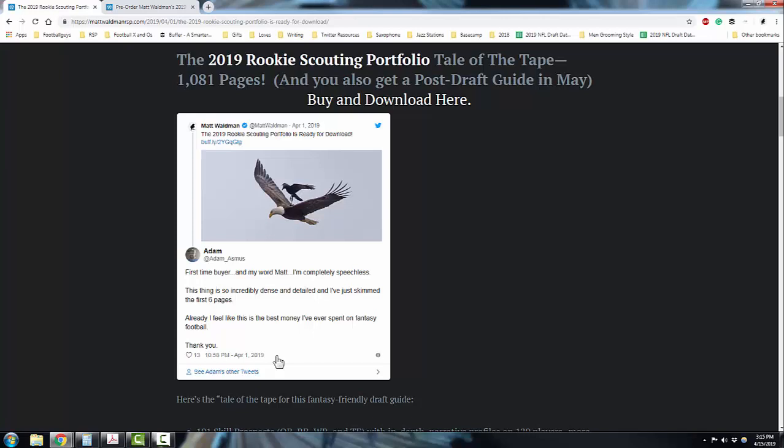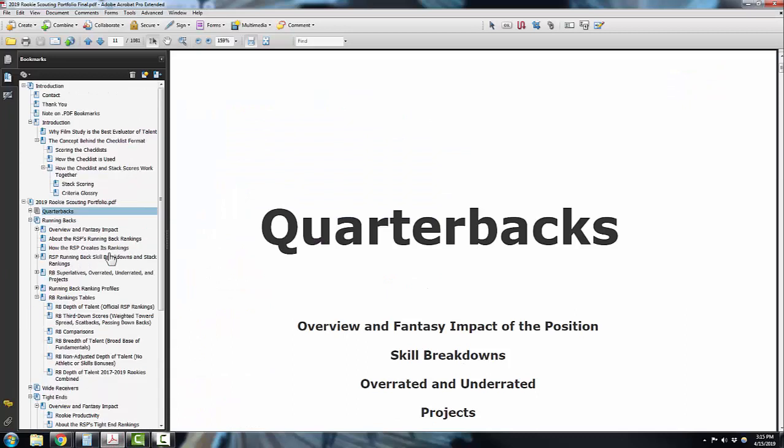So if you've been on the fence or want to learn a little bit more about this guide that's focused on quarterback, running back, wide receiver, and tight end, you can learn more about it here. I'm going to give you a tour right now of what the RSP is all about.